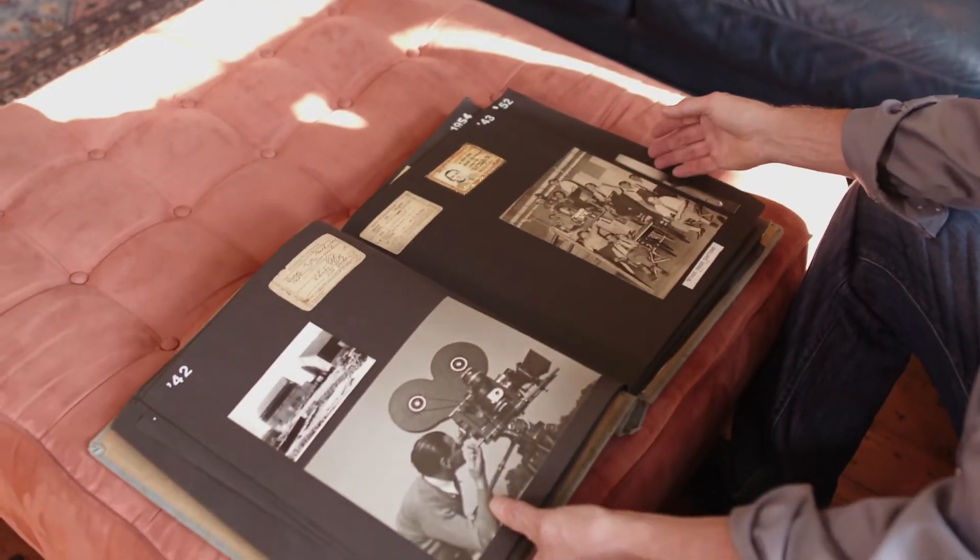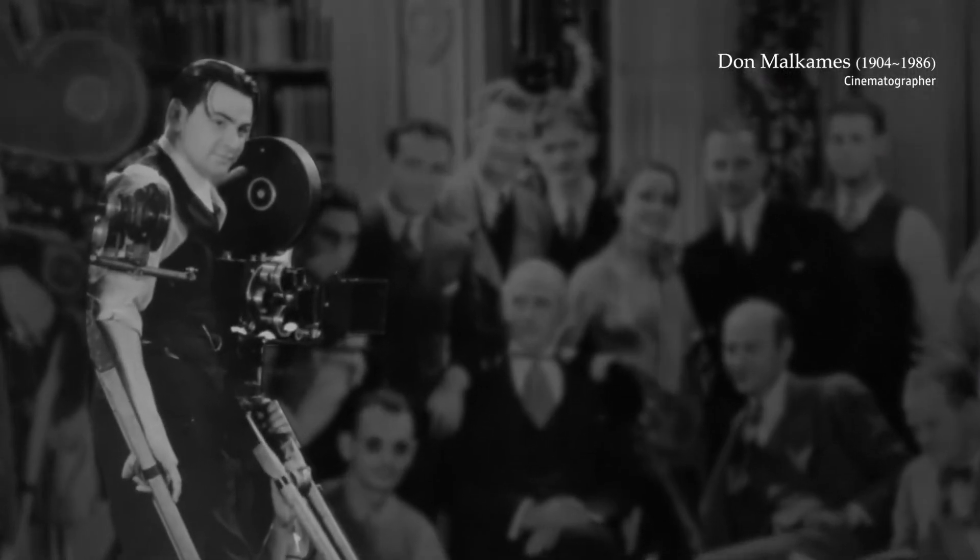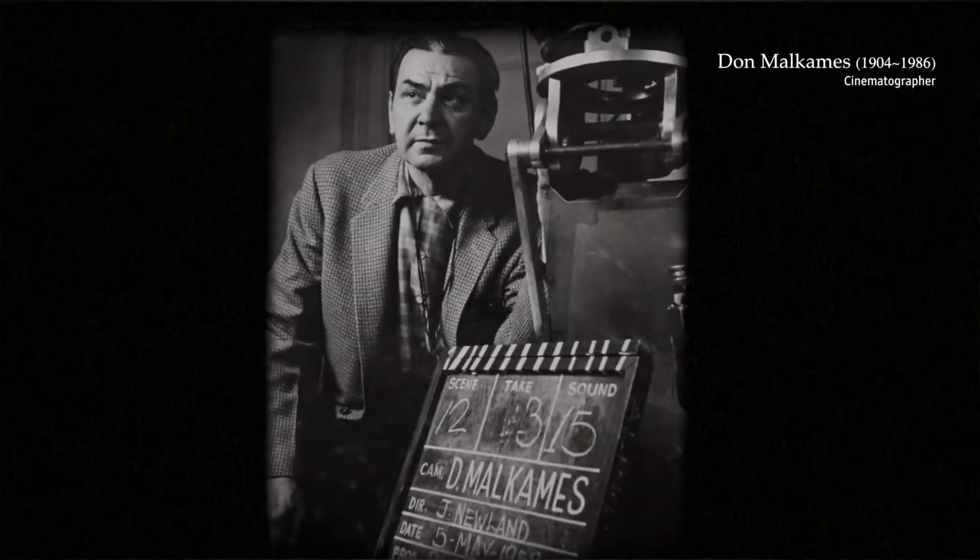My grandfather started way back in the early days of cinema. At a very early age he would go up to the projection booth and see the workings of the old projector and the light going onto the screen. And from that moment he knew that he had to be in this industry.